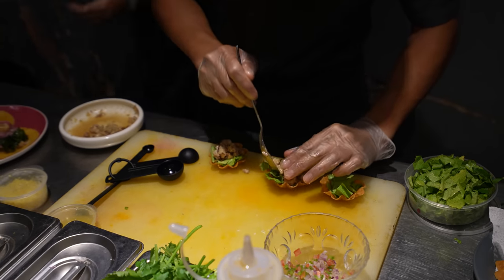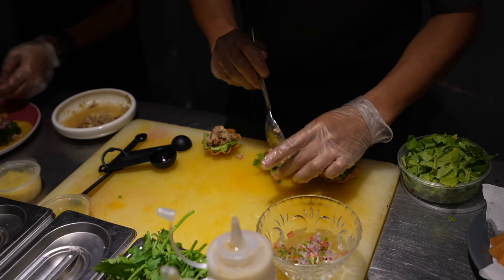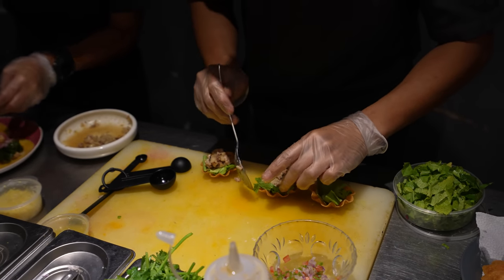Wow, that is so good. Crunchy, spicy, the tender shrimp in there — so delicious. So what is this, a Sinuglau tostada? Yes, and they make their own tostadas. Everything is made in-house.